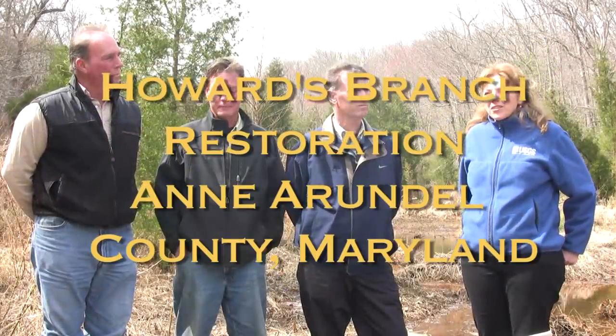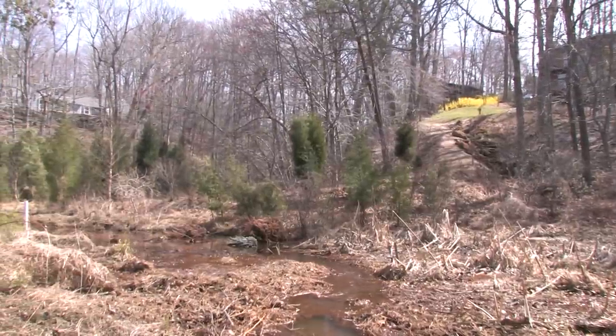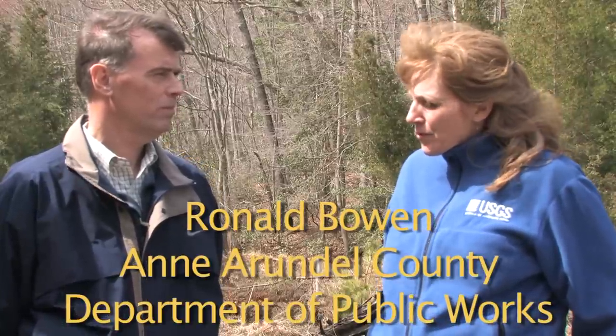We're at Howard's Branch, which is a project that's about 10 years old. It's a sand seepage wetland stream complex, and I'm standing here with Ron, Kevin, and Keith. Ron, this is the first project that the county was involved in of this sort and type. Tell us a little bit about the background on the project.